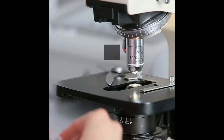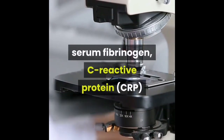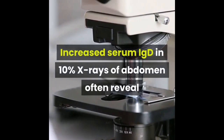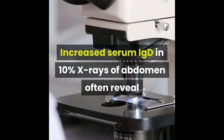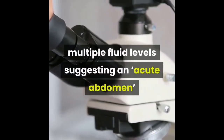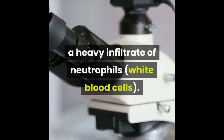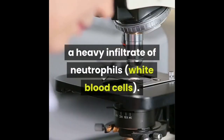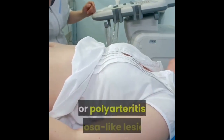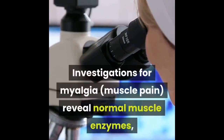Minor criteria include: recurrent febrile episodes, erysipelas-like erythema, and positive family history of familial Mediterranean fever in a first-degree relative. Blood tests during an attack may show increased white blood cell count (leukocytosis), elevated erythrocyte sedimentation rate (ESR), serum fibrinogen, C-reactive protein (CRP), and increased serum IgD in 10%. X-rays of the abdomen often reveal multiple fluid levels suggesting an acute abdomen. A skin biopsy from the erysipelas-like lesion may show a heavy infiltrate of neutrophils.